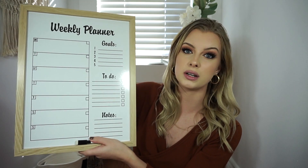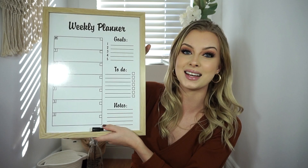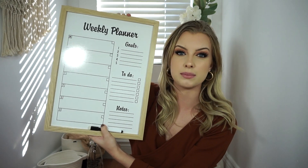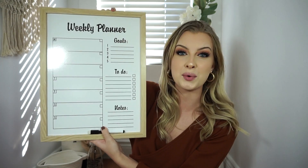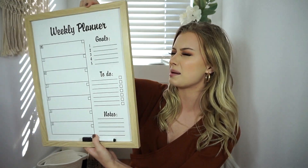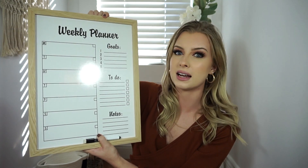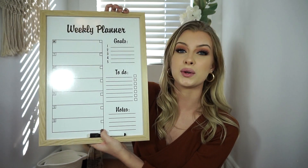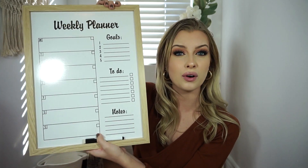Speaking of planners, I got this ginormous weekly planner. It has goals, to-do, notes, and days of the week, and it comes with a dry erase marker. They also had it in a black frame. Honestly, this doesn't even look like it came from the dollar store — it looks like a Home Sense product. It has a backing so you can hang it up, and I believe it was four dollars. At Home Sense this would probably be fifteen bucks.